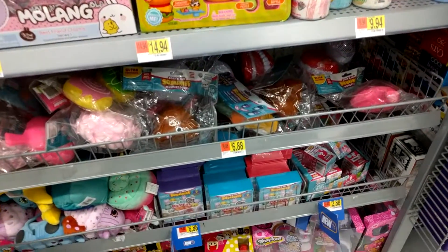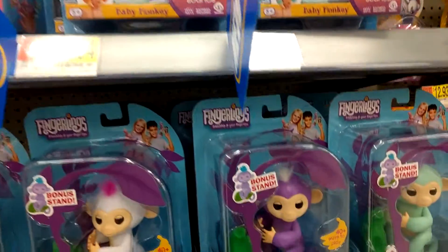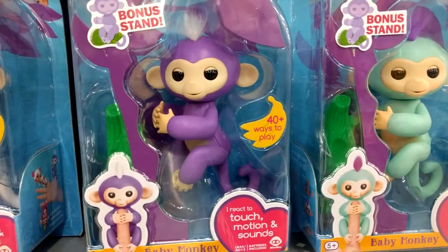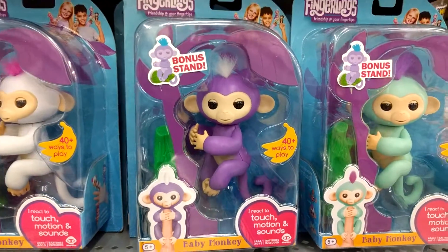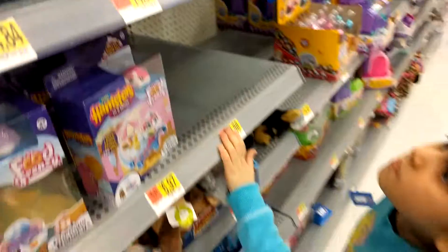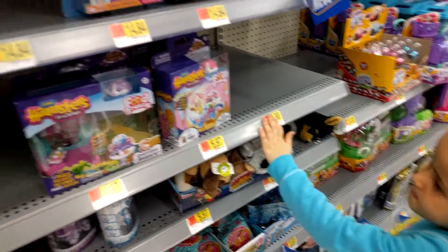There's so many to choose from. Whoa, that's cool! We have this one, and this one, and the pink one. I think she has... which one do you have two of? Do you have two pink? Yeah, two pink ones.